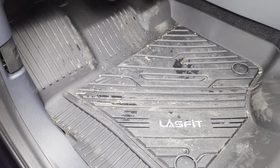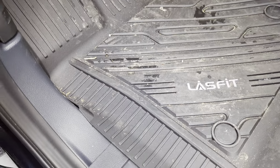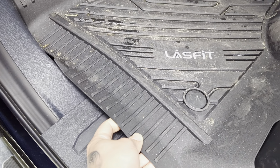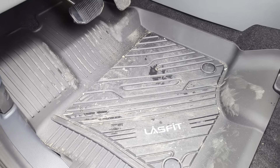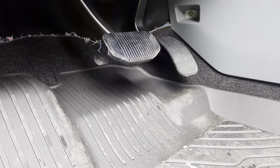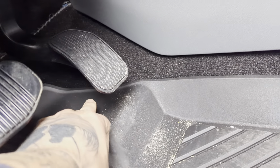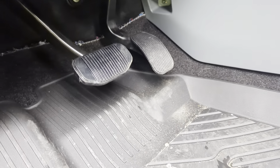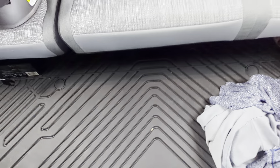These floor mats from Amazon are the best ones I've ever had. They're super pliable and they just look good. They cover all the way back — a lot of these will stop right here, but this one has protection all the way back. Here's the passenger side one, and I even got one for the rear.